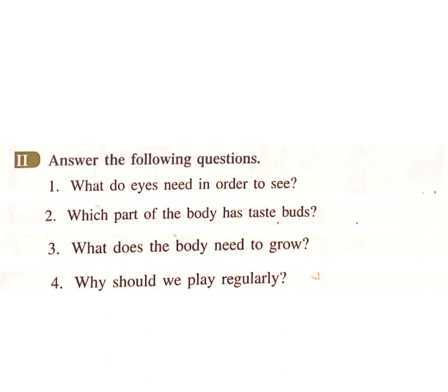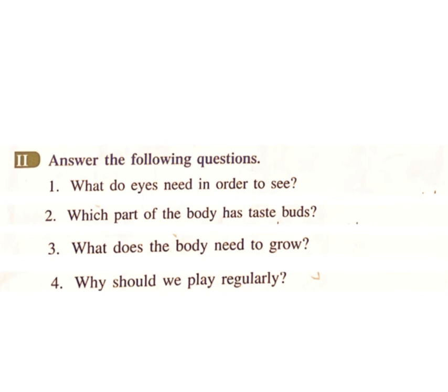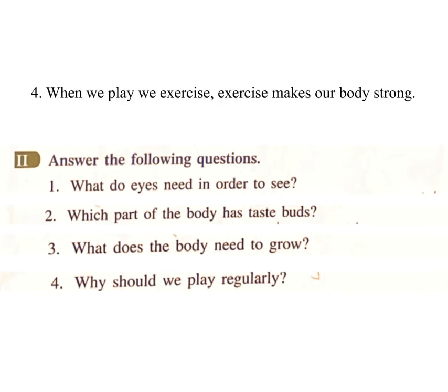Answer the following questions. One: what do eyes need in order to see? Answer: eyes need light in order to see things. Two: which part of the body has taste buds? Answer: there are taste buds on the tongue. Three: what does the body need to grow? Answer: the body needs clean air, clean water, exercise and rest to grow.